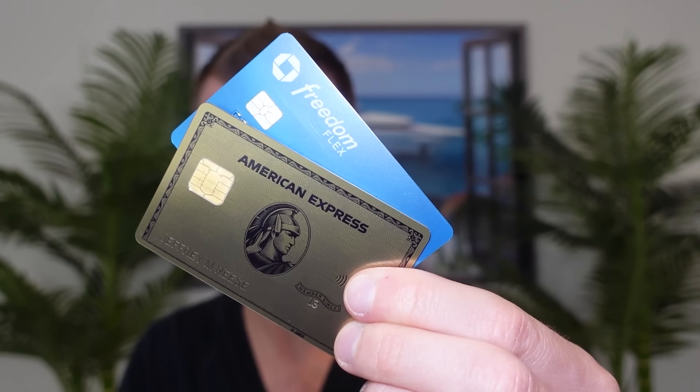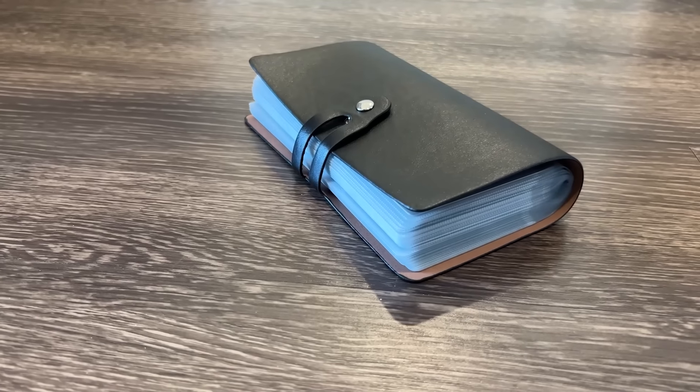One credit card, two credit cards, three credit cards, or a whole binder full of credit cards. That is the question we'll be answering today to help you better determine how many credit cards you should have in your overall strategy to really make sense and not also lead to crazy overwhelm.